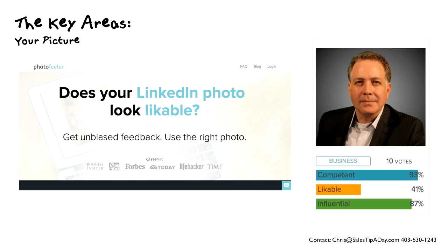What really matters on LinkedIn is the competence level and influential level, which are extremely high. In fact, those are the first two things people look at — likability is the third thing as it relates to LinkedIn. So this is a great little tool to figure out whether your profile photo is going to help you out and draw people in.